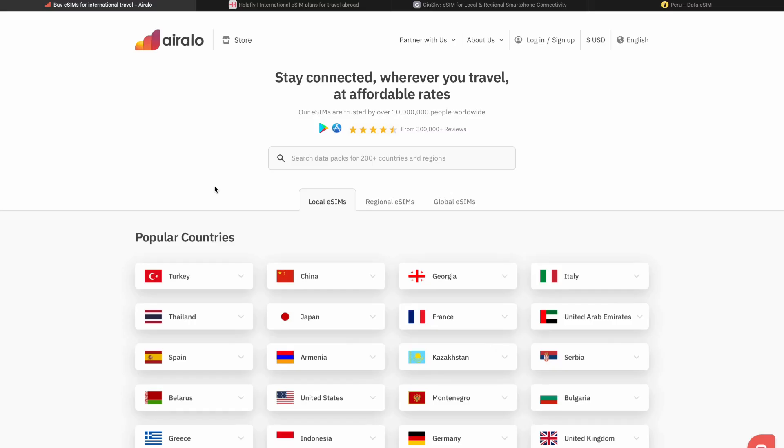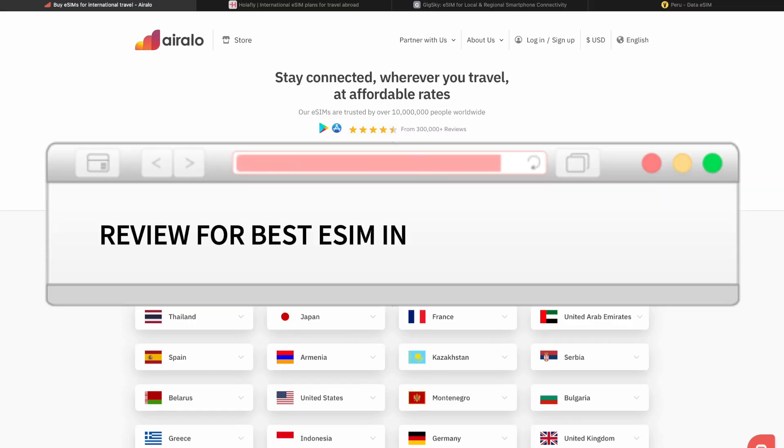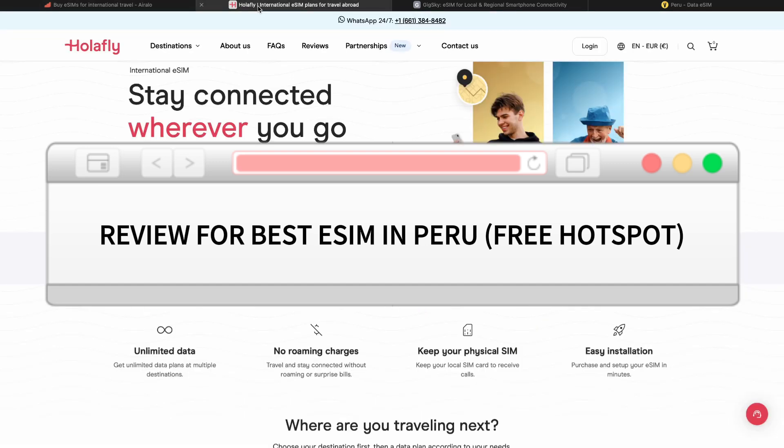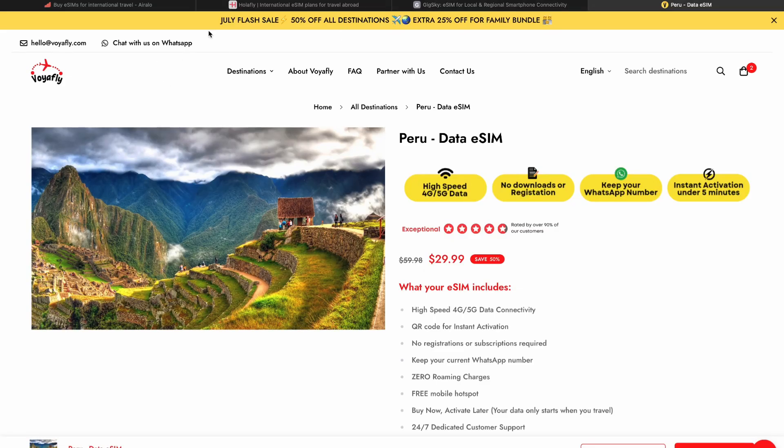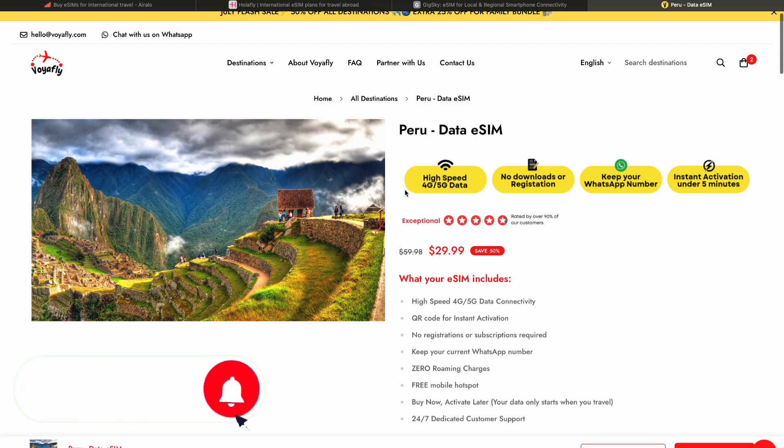Hello everyone. In this video I'm going to show you the best eSIM for Peru. I have compared different platforms to buy an eSIM for Peru with a 5G connection and a free hotspot, and I found the best one — this is voyoffline.com. I will leave the link for this website in the description.